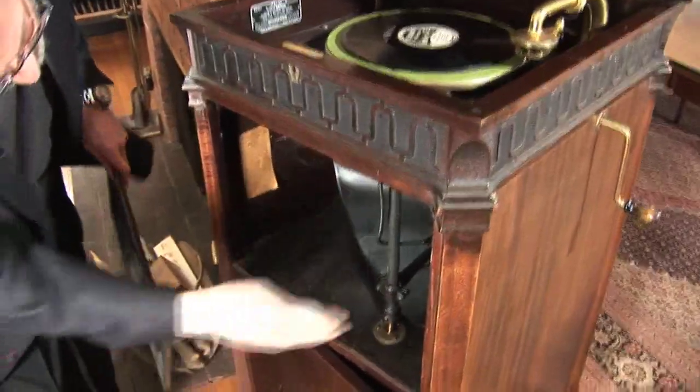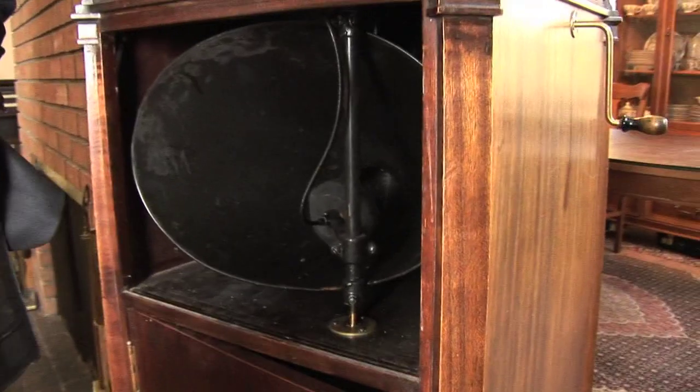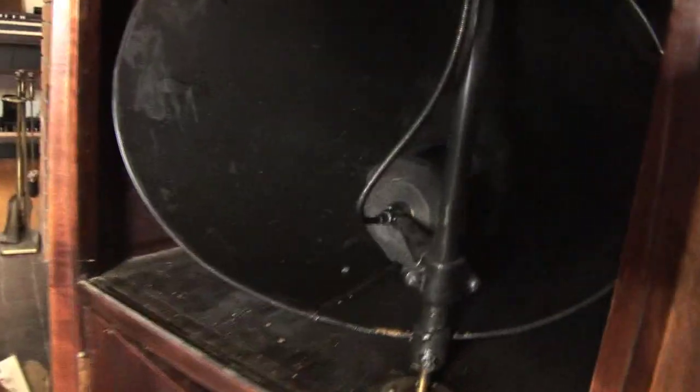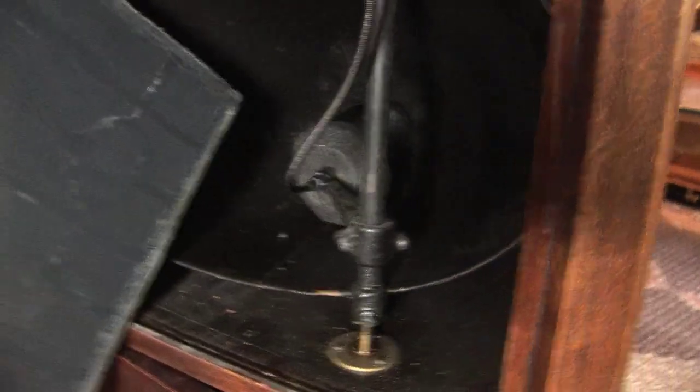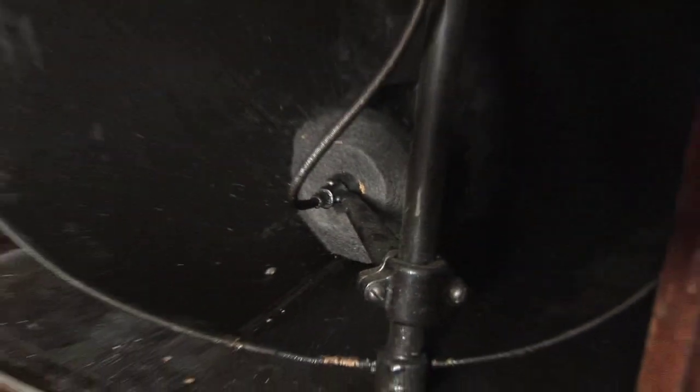That horrible sound you heard before was me trying to adjust this — this is the form of the volume control in an Edison Diamond Disc. This thing not only moves in and out; it's like a tennis ball that blocks the horn partially. That's how you control volume in one of these things. Not very effective.